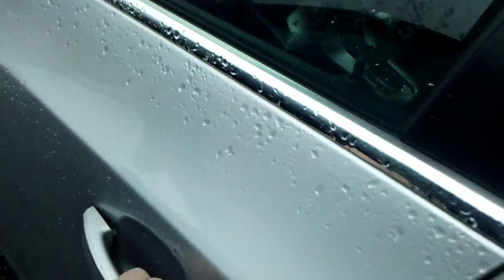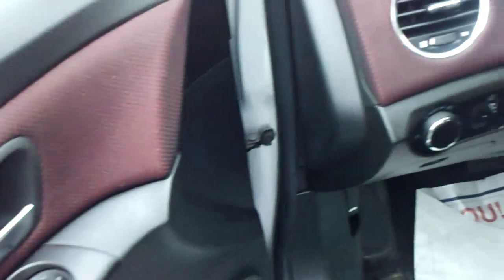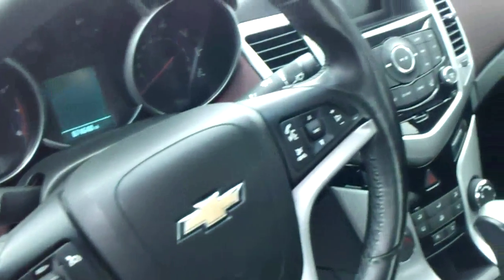2012 with 74,000 miles. The interior is excellent. Power windows, locks, mirrors, automatic headlamps, cruise control, CD player, air conditioning, two-tone interior. Very, very nice.